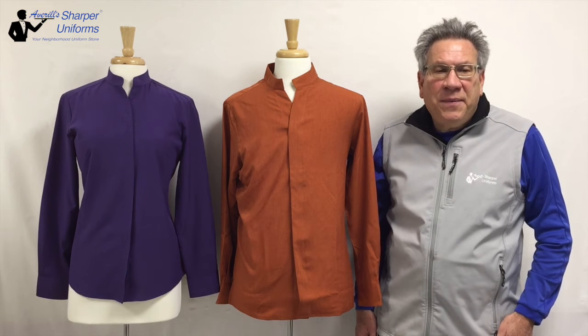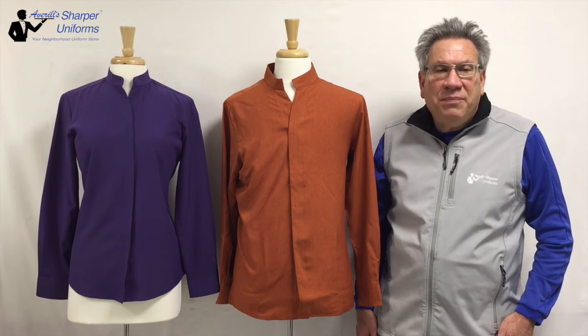Ladies has feminine fit with front and back darts. Fabric is tough-tested with moisture wicking, soil release, and Scotch Guard protection. Wrinkle-resistant, may be industrial or machine-washed.